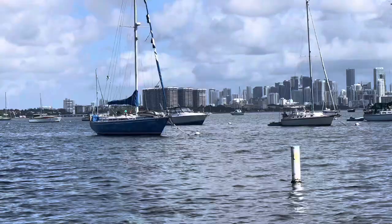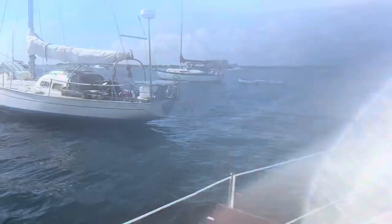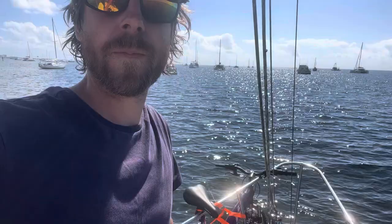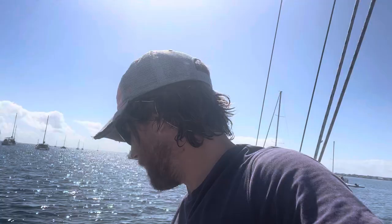We're at the Dinner Key mooring field — lots of boats here. The anchorage is on this side and there are some moorings too. Let's anchor right in between them. Looks like a spot right up here — give it a try. I got the anchor down and I'm pretty happy with this position. We've got good distance from all the boats around us. Not sure about the bottom — maybe sand and seagrass. I got out about 100 feet of scope and I think we're in about five or six feet of water.